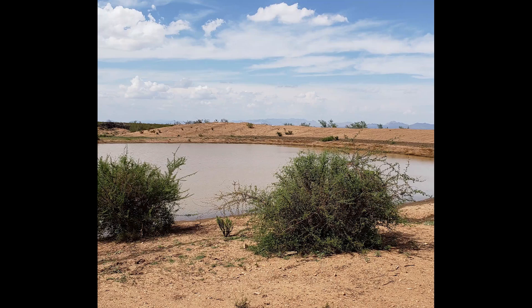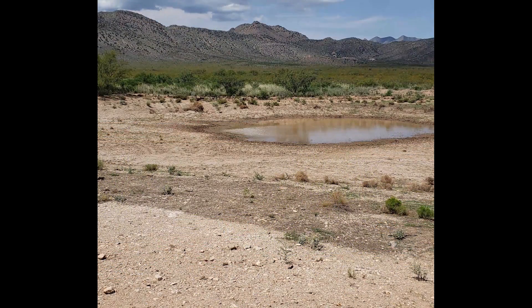The tadpoles live in these ponds. But since it's the desert, the ponds dry up really quickly. A pond like this one can look just like this a couple days later. So the tadpoles have to grow really quickly in order to get their lungs and their legs ready to walk out of the pond before it dries up.